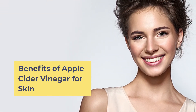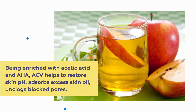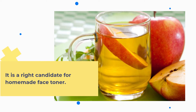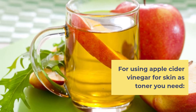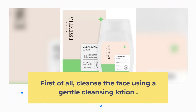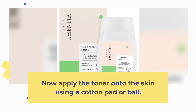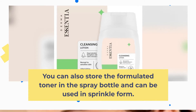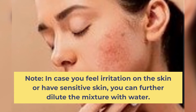Benefits of Apple Cider Vinegar for Skin. 1. Face Toner. Being enriched with acetic acid and AHA, ACV helps to restore skin pH, absorb excess skin oil, and unclog blocked pores. It is a right candidate for a homemade face toner. Take 1 part Apple Cider Vinegar and 2 parts purified water. Cleanse the face using a gentle cleansing lotion, then apply the toner onto the skin using a cotton pad or ball. You can also store the toner in a spray bottle. Note: if you feel irritation or have sensitive skin, further dilute the mixture with water.